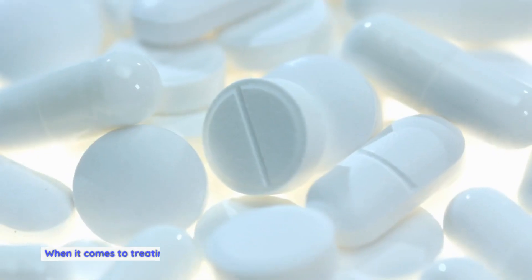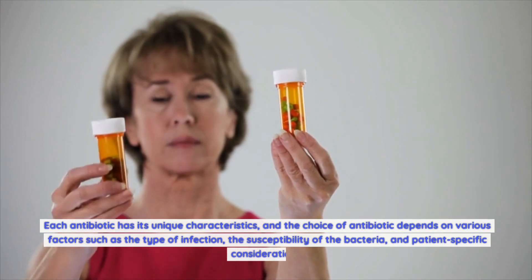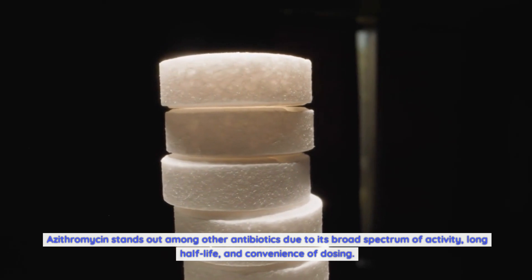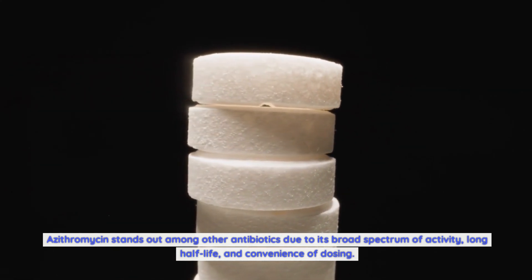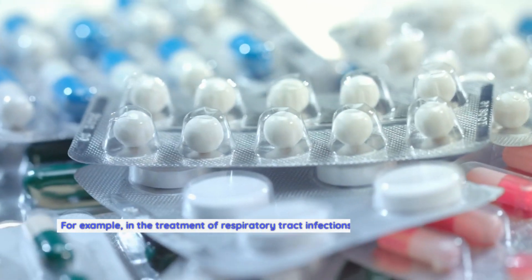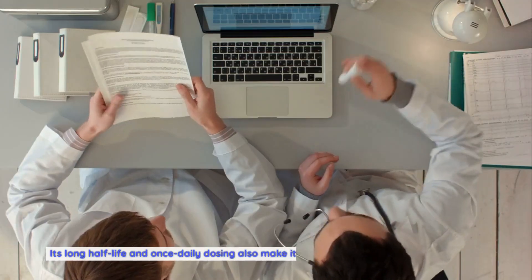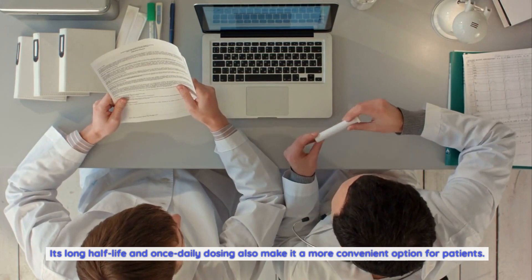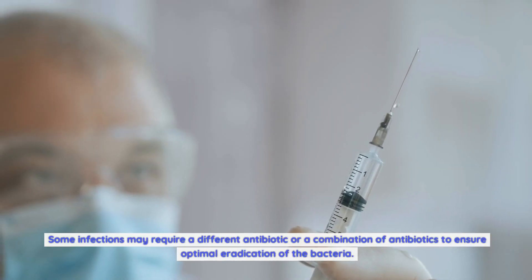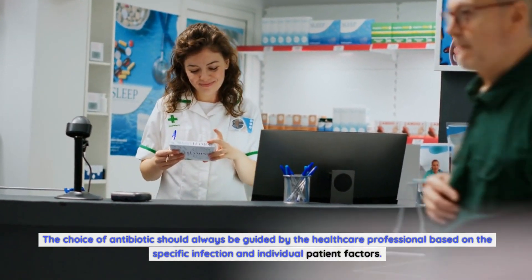When it comes to treating bacterial infections, there are several antibiotic options available. Each antibiotic has its unique characteristics, and the choice depends on the type of infection, susceptibility of the bacteria, and patient-specific considerations. Azithromycin stands out due to its broad spectrum of activity, long half-life, and convenience of dosing. Studies have shown that azithromycin is as effective as other commonly used antibiotics such as amoxicillin or erythromycin for respiratory tract infections. However, not all bacterial infections can be effectively treated with azithromycin alone, and the choice of antibiotic should always be guided by the healthcare professional.